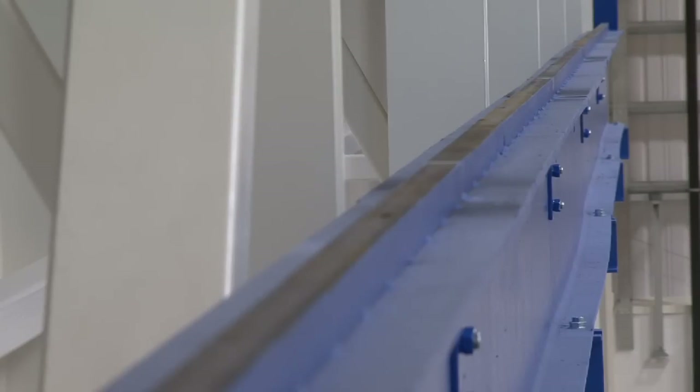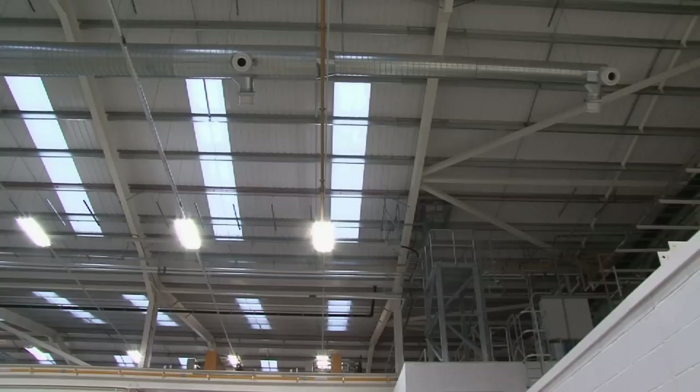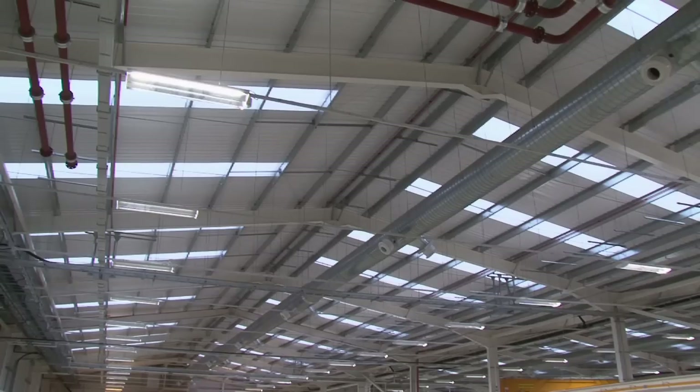The use of steel was very important in terms of meeting the programme first of all. When we considered the various options for the design, steelwork was really the only one that we could use. You look around this building today and you can see the large spans.